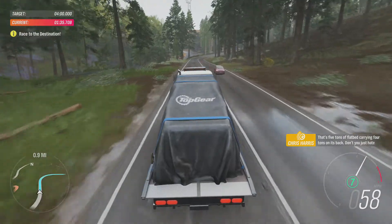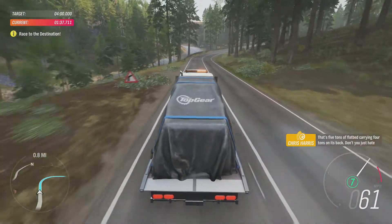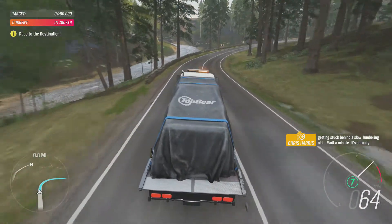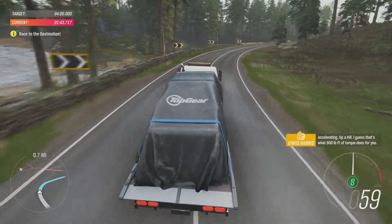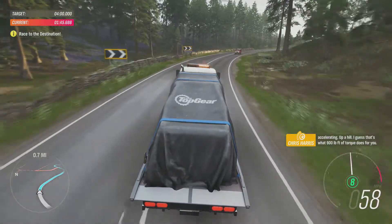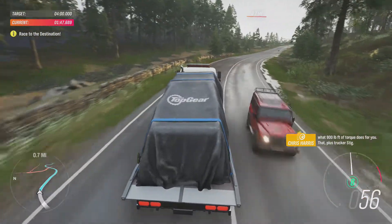That's five tonnes of flatbed carrying four tonnes on its back. Don't you just hate getting stuck behind a slow, lumbering old... Wait a minute — it's actually accelerating up a hill. I guess that's what 900 foot-pounds of torque does for you. That plus Trucker Stig.